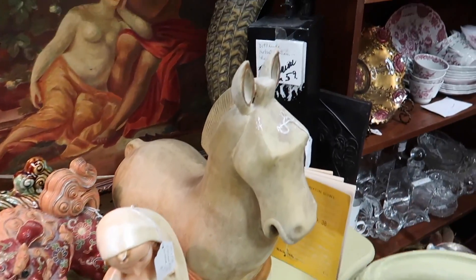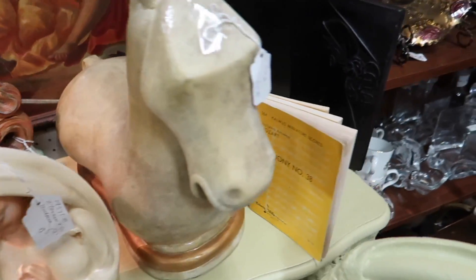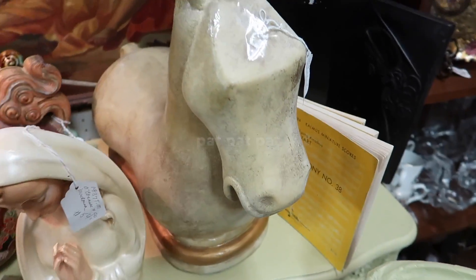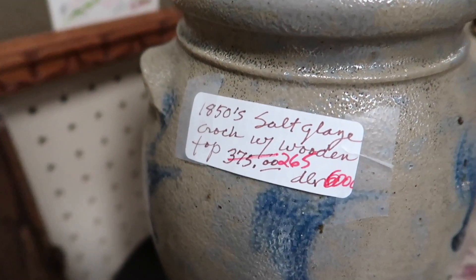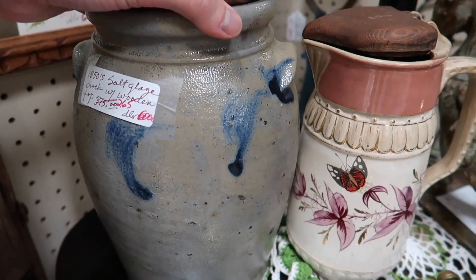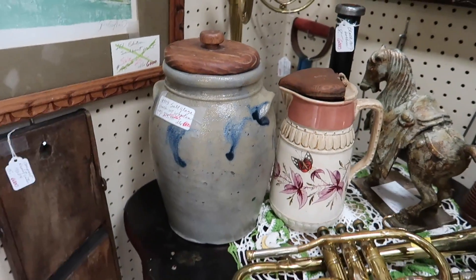I like the chubby horse. Do you see him? He is so chubby — $69. Feels heavy too. That's what I love about vintage — everything is so well made. Whoa, that is awesome. It's a salt croc from the 1850s. They're selling it for $265 — so expensive, but so cool.